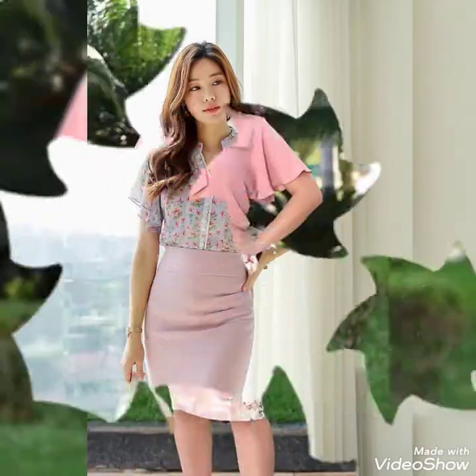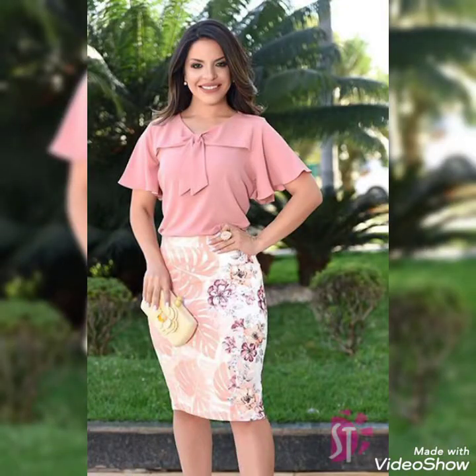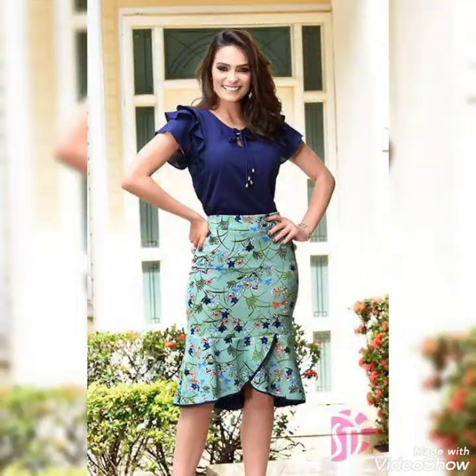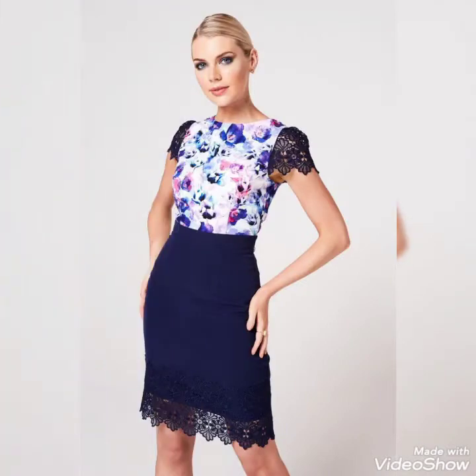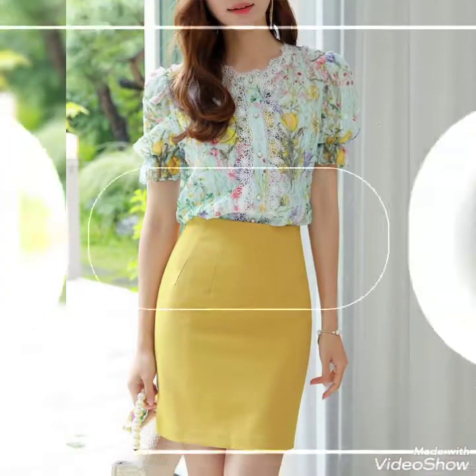Friends, in this video you can see outfits for casual wear, office wear, and street style. You will see different colors and designs of blouses and mini skirts.